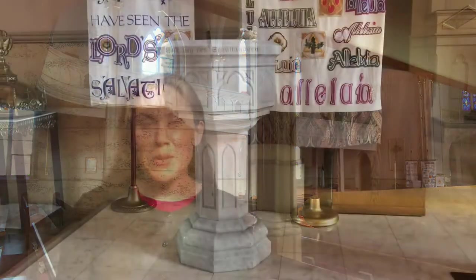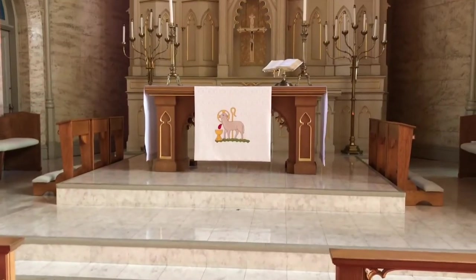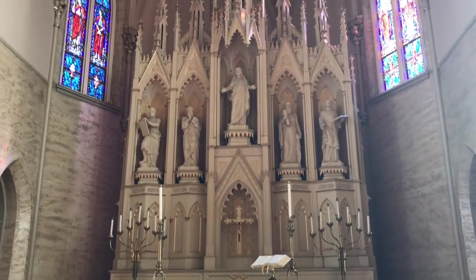I wanted to show you around and have you learn a little bit about traditional art and architecture within the church. We witnessed a baptism this morning. The baptismal font has eight sides to it, representing the eight days of creation.